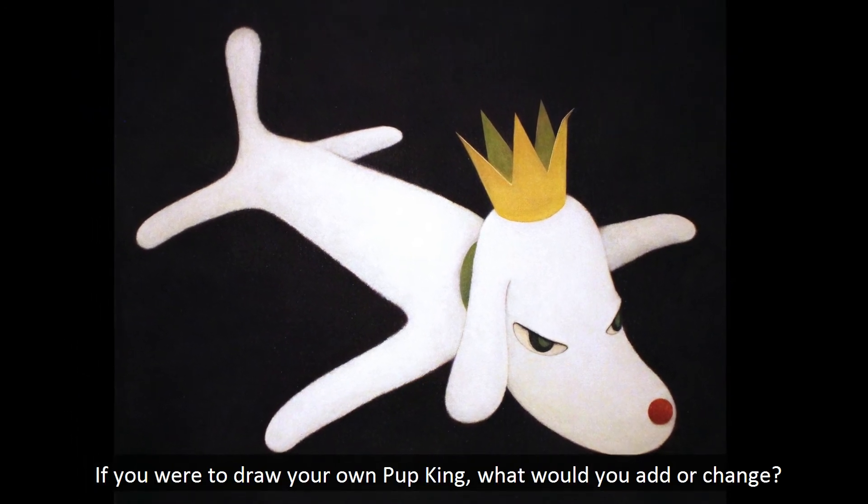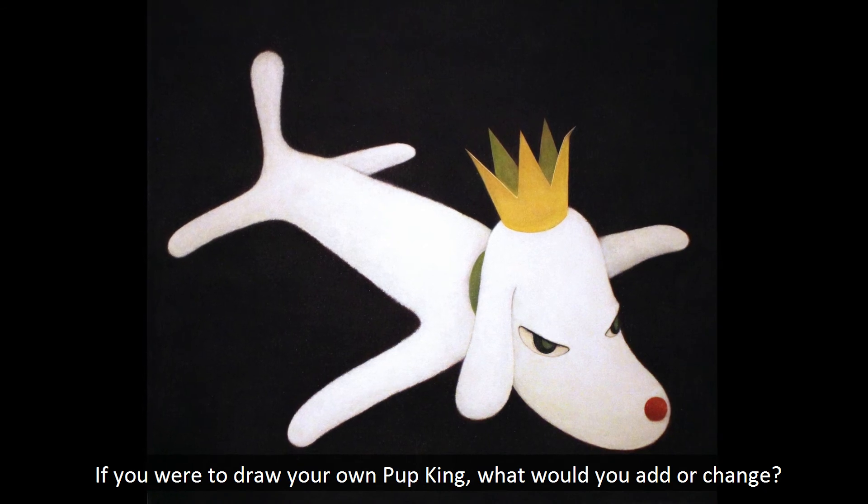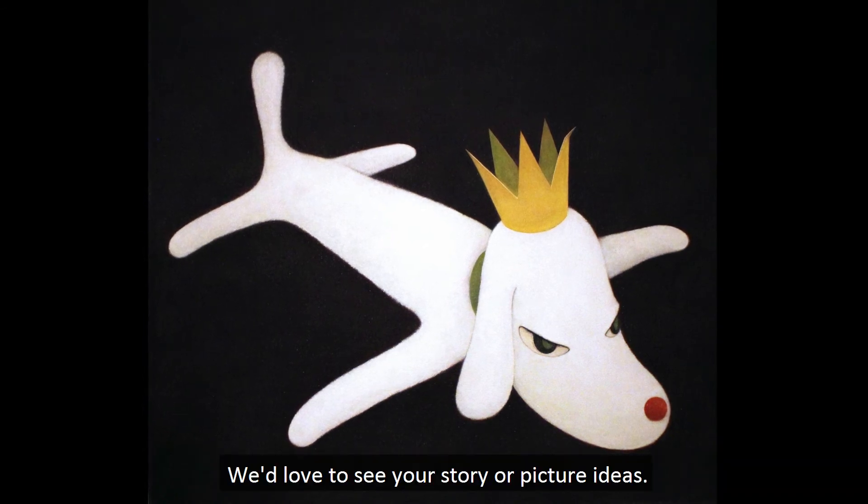If you were to draw your own Pup King, what would you add or change? We'd love to see your story or picture ideas.